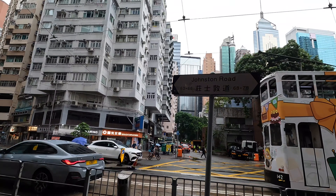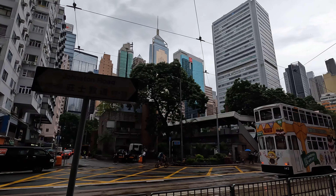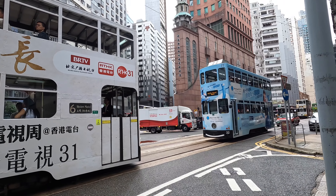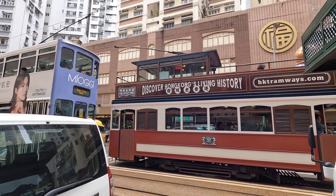Next up is Hong Kong's famous Ding Ding Tram. These double-decker trams have been running through the city for over a century and they are still one of the best ways to experience the bustling streets.